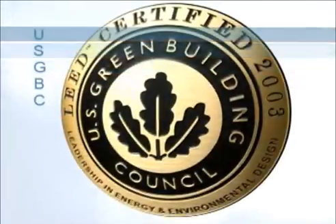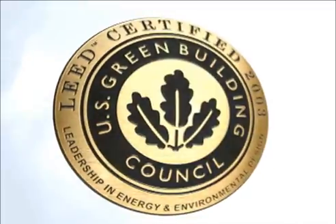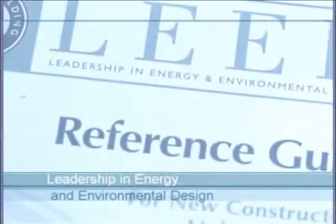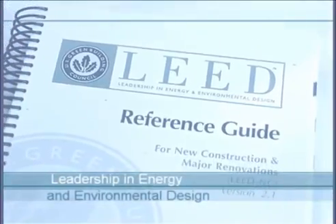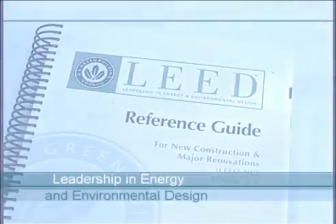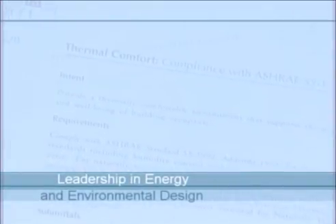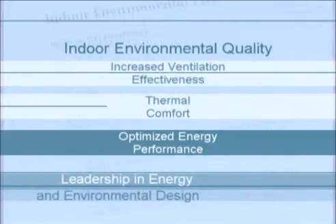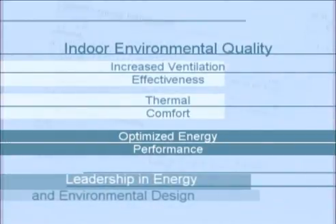As a member of the United States Green Building Council, or USGBC, Price Industries designs and promotes products and product systems that are energy efficient and ideal for use in green building designs. Our engineers have used the Leadership in Energy and Environmental Design, or LEED, green building rating system published by the USGBC as a reference during the development of our displacement ventilation systems. The LEED program provides a guideline for what constitutes a green building. Displacement ventilation systems apply to credits in the following categories: increased ventilation effectiveness and thermal comfort, both under the heading of indoor environmental quality, and optimized energy performance.